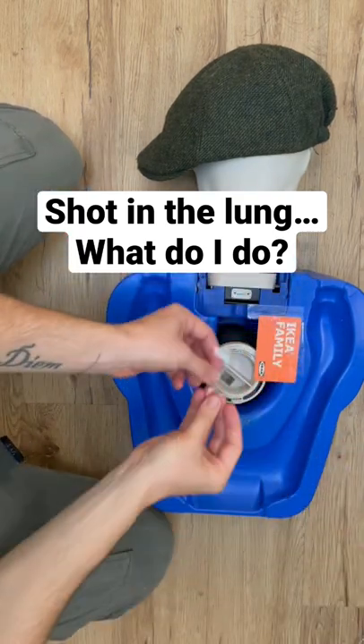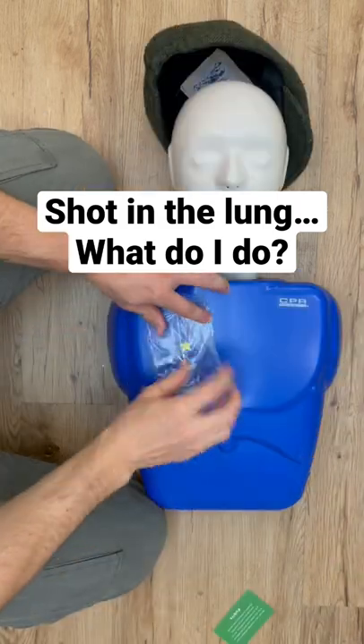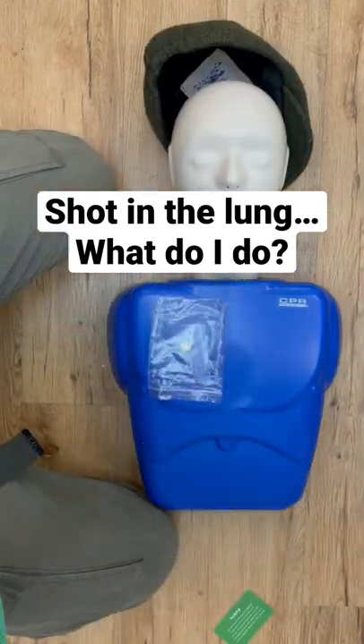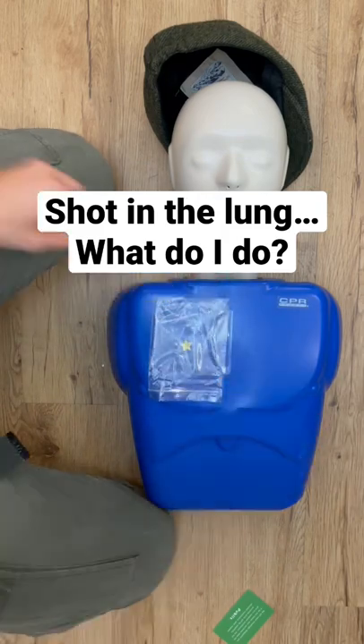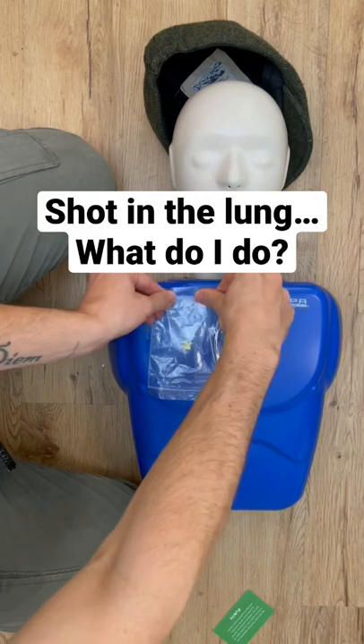Next, flip the person over so they're on their back, find the entry wound on the chest, wipe off the blood, and cover it with a piece of plastic. It needs to be plastic so it stops the air flow. This time tape it down on three sides and not four. Give them oxygen and get them to the hospital immediately.